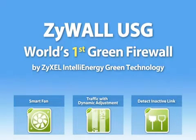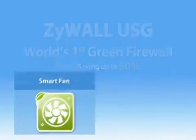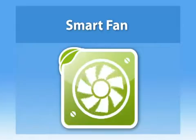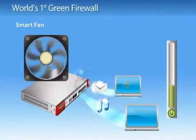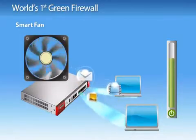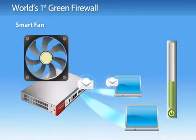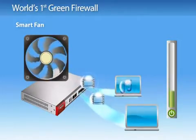ZyWall USG 50, 20 and 20W help businesses reduce power consumption by up to 80%. With its smart fan feature, ZyWall USG 50, 20 and 20W can automatically adjust the speed of the fans according to ambient temperature to prevent wasting power in unnecessary cooling.